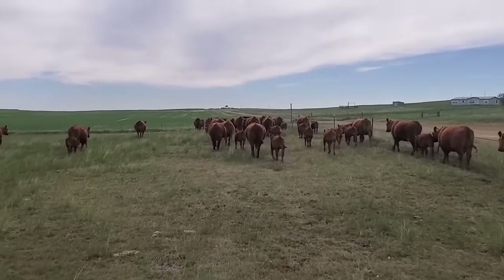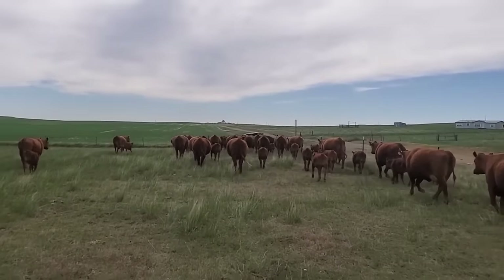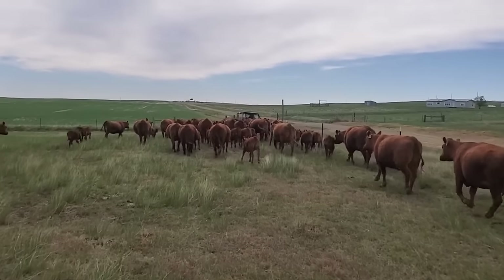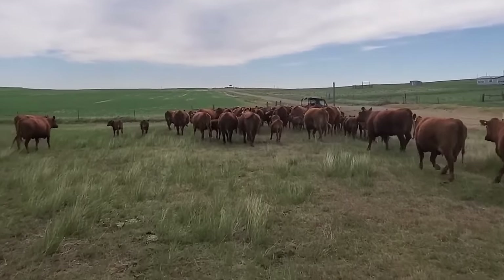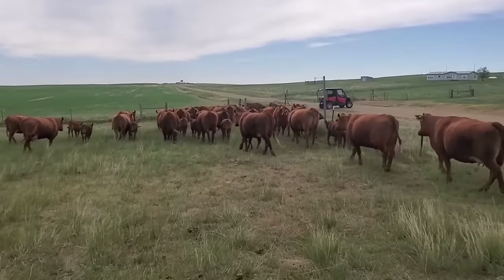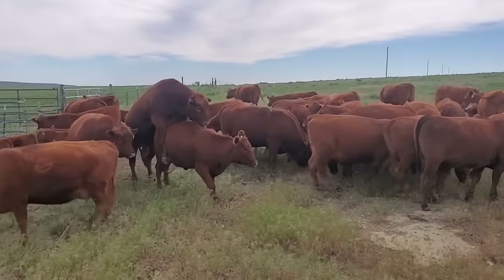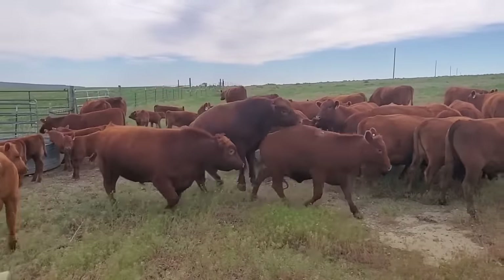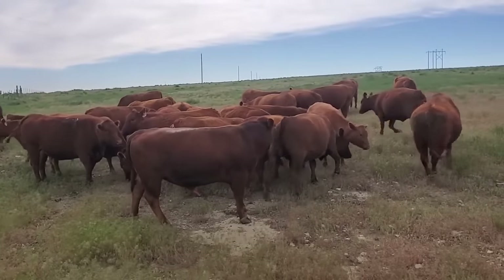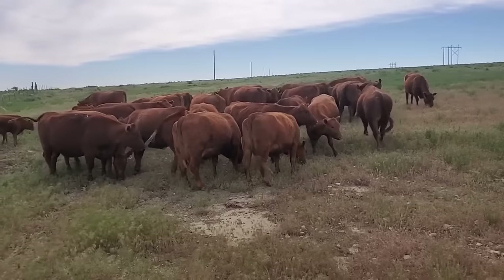We just lined things up right for once. We'll have these bulls in with these girls for about two months making babies — horses making babies, bulls making babies, this is exactly what we need to see. And there we go — cow receptive, she's just standing there, ears pinned. There we go, good.